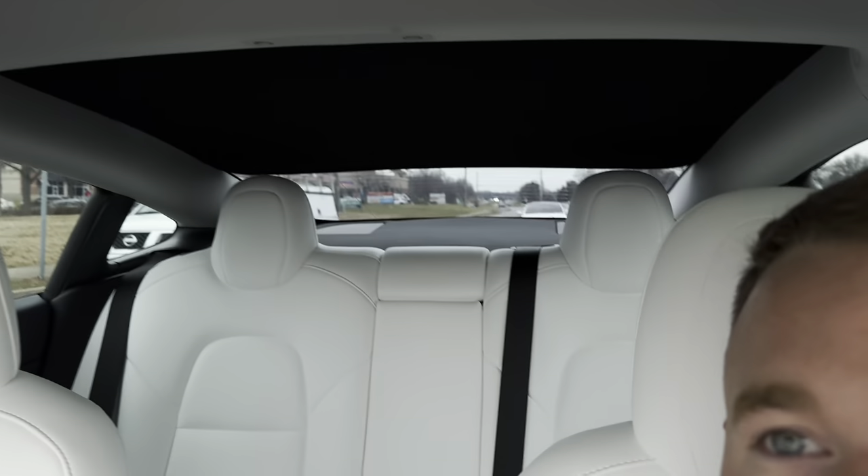I think this is a Plaid right behind me. That would be sick if I just got a little race now with this guy — check that out.